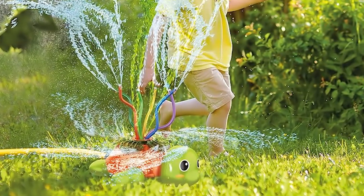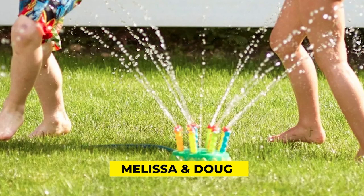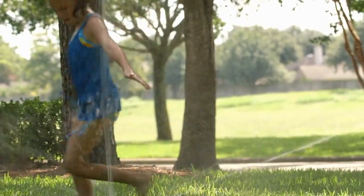Its whimsical design and character choices guarantee your child will love every second of playing outside. In fact, Melissa and Doug offer a happiness guarantee where they promise to make it right should your child not enjoy their experience with this product.